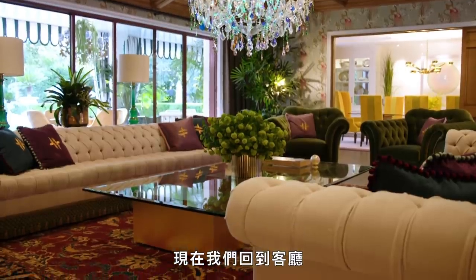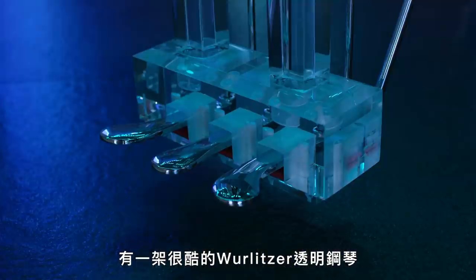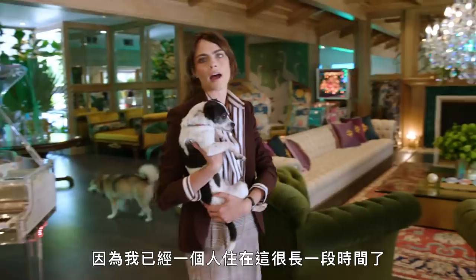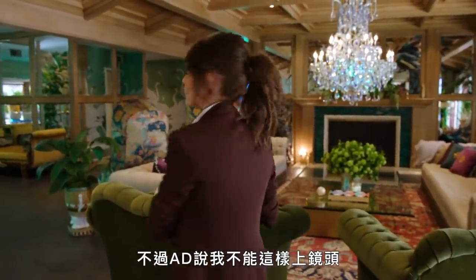So now we're back into the drawing room — I call this the games room. This is a see-through piano, which I like to play naked because I've been alone in this house for a long time, so generally I would be naked, but obviously AD said no to that.